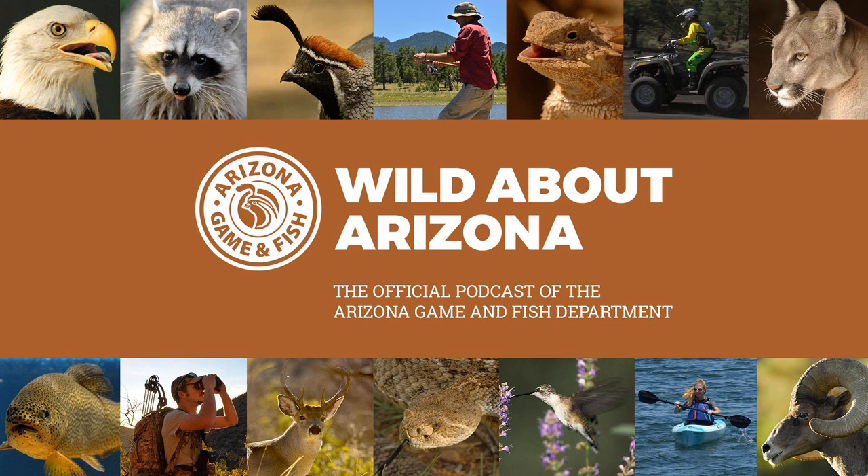You're listening to Wild About Arizona, the official podcast of the Arizona Game and Fish Department. There's a new and modern way to tag your animal after harvest in Arizona, and it's all done from your smartphone. I'm John Treweiler with the Arizona Game and Fish Department. On this episode of Wild About Arizona, we're talking about electronic tagging and the new Arizona eTag app.